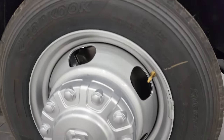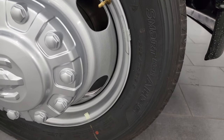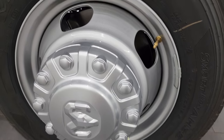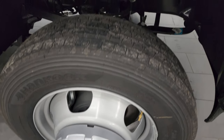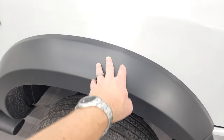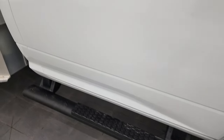This one comes with Hankook Smart AH35 tires, these are 225/70R19.5s. It has the painted steel wheels, obviously the heavy duty brakes on them, nice fender flares, and this one comes with black step bars.